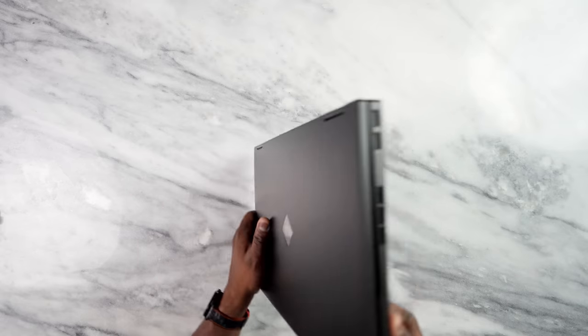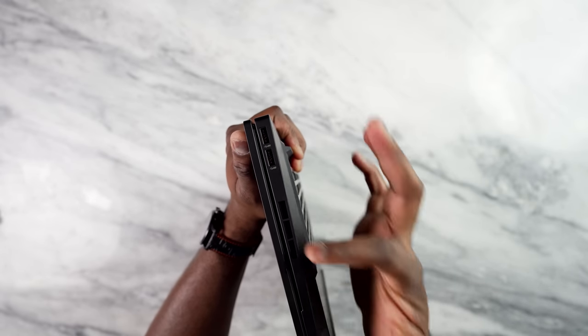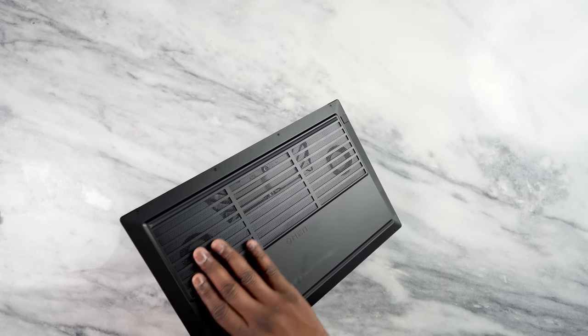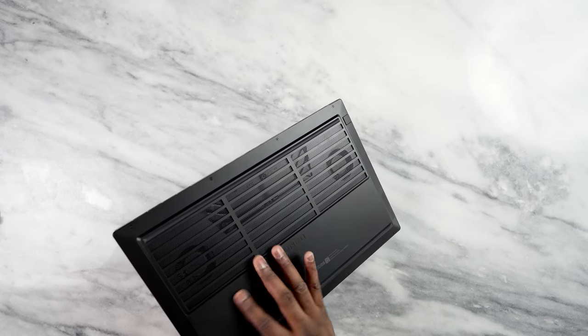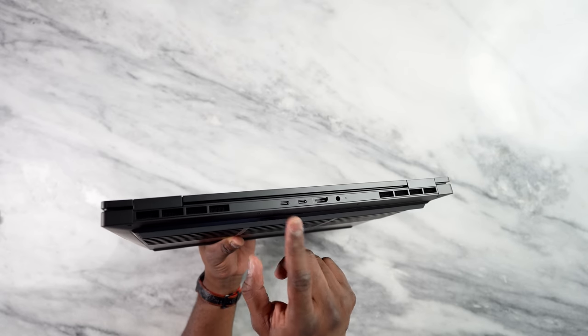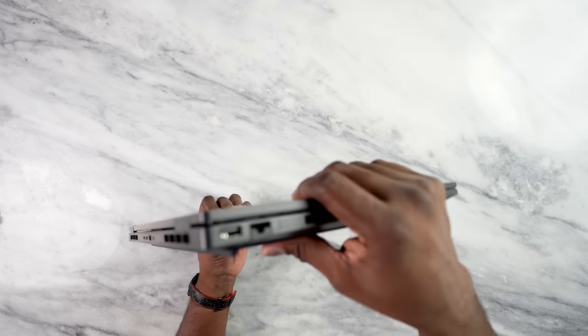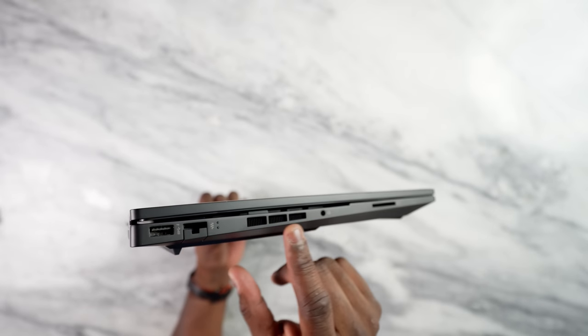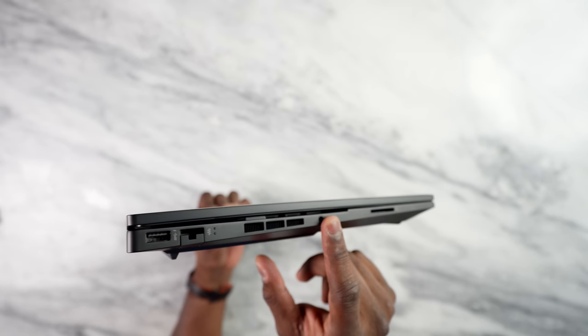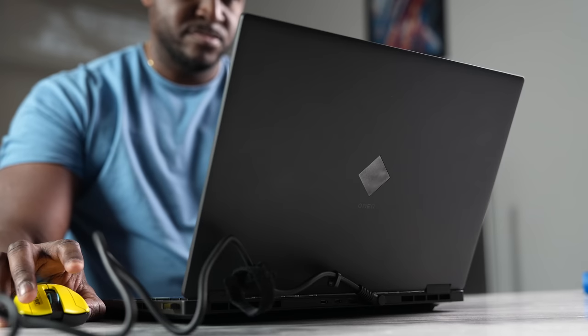You also have a lot of ports and connections. On the right-hand side, you've got two USB Type-C ports and some nice vents. There are more vents at the bottom — you can see the fans, so this thing will stay cool while you're gaming. At the back of the device, more vents on either side, two USB Type-C ports, HDMI, and the power plug. On the right-hand side, you've got your headphone jack, SD card reader, USB-A port, and Ethernet, so you can get plugged in and get ready to game.